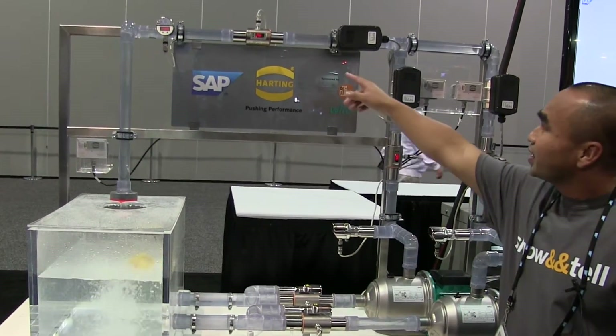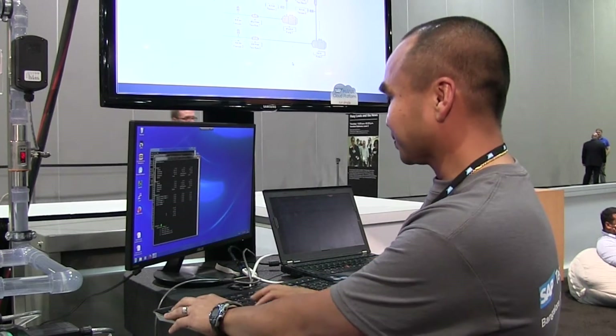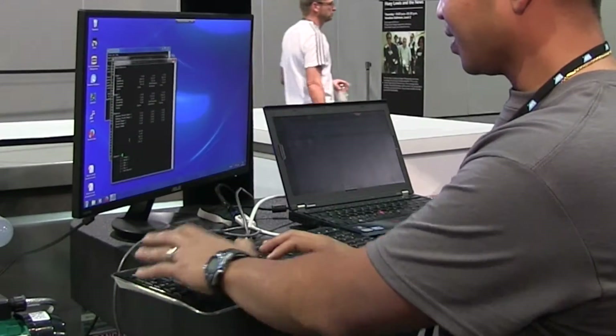SAP's Michael Fornes is the program lead for the Internet of Things. He runs a water pump demonstration which shows how a building's water supply might work. In this specific scenario, it's fitted with a bunch of sensors measuring anything from flow and pressure,